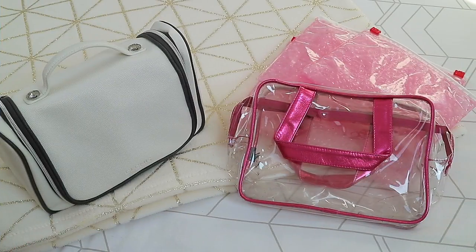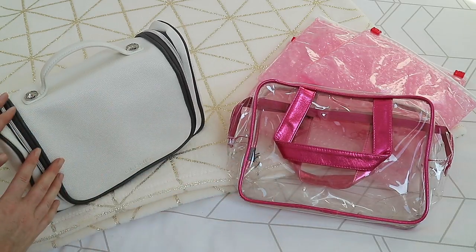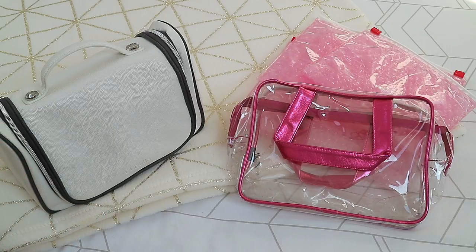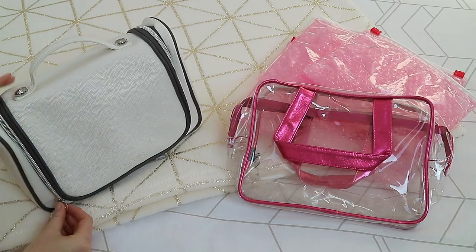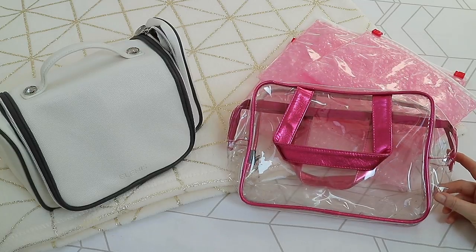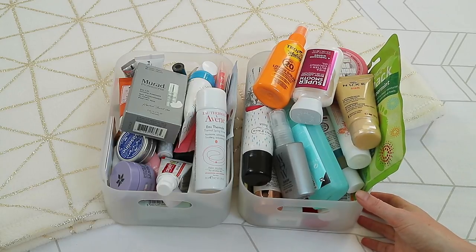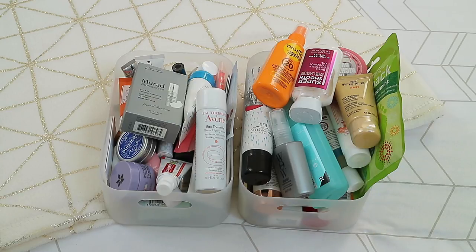So first of all, what I usually do whether I'm going on a small getaway at the weekend or a longer holiday is I'll get out all my makeup and toiletry bags — all the ones that I think will be good for the kind of holiday I'm going on. I'm not necessarily going to use all of these but I like to see what I've got and what beauty products will fit in them best. Here is all of my travel toiletries. I have quite a lot but I do kind of collect things as I go.